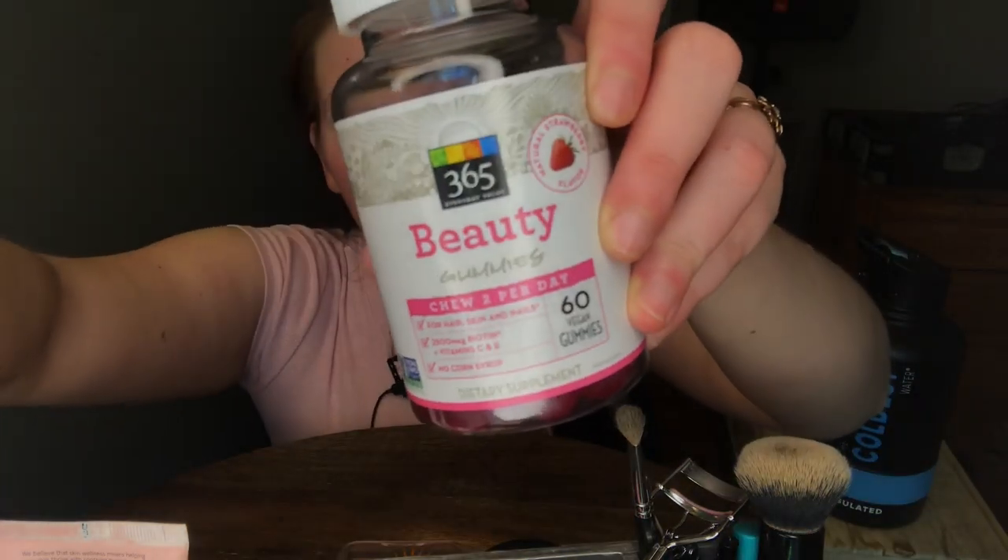I probably should get proper creams because my wedding is approaching. I did however, baby steps, buy these 365 beauty gummies that have biotin, vitamin C, and vitamin E, just to kind of add something to my diet. I'll probably switch to a multivitamin with vitamins and omega-3s — I've been looking at the Smarty Pants Women's vitamin.